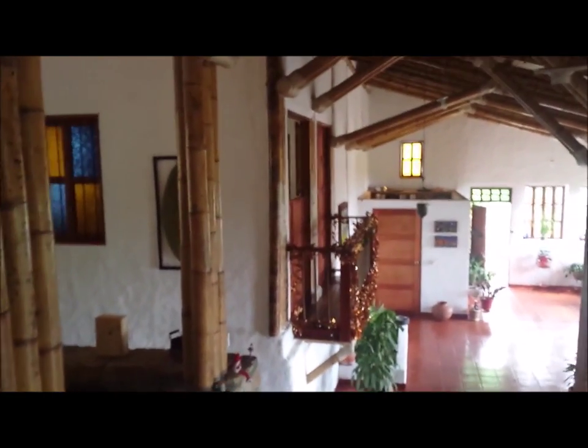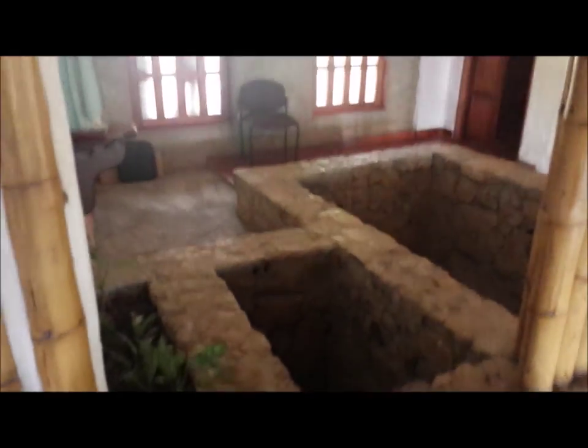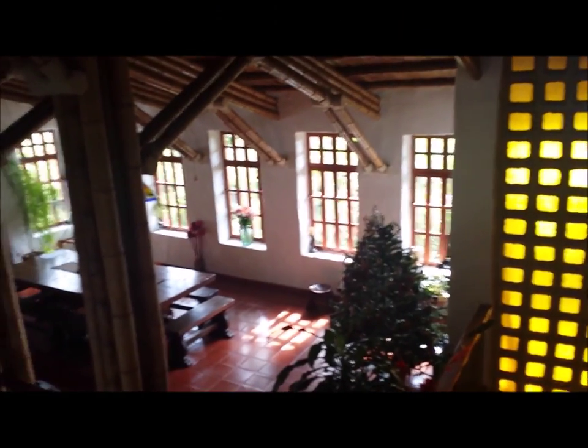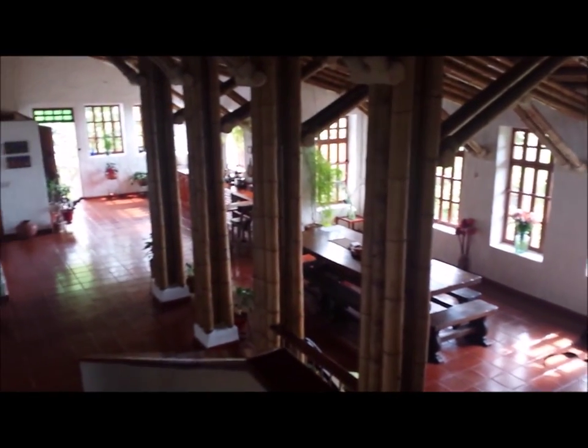Now we're going to the master bedroom, which is really cool — my parents' bedroom. Let's go there. You can see the balcony that I told you about that connects the master bedroom. This is the unfinished pool area with the waterfall. Let me show you — it's a beautiful view as well from that element with the stained yellow glass. And then this view from upstairs.